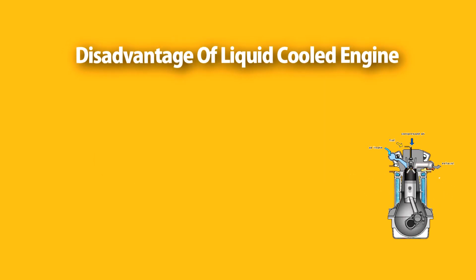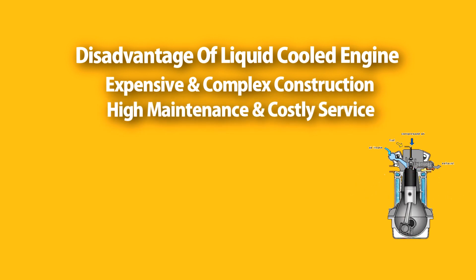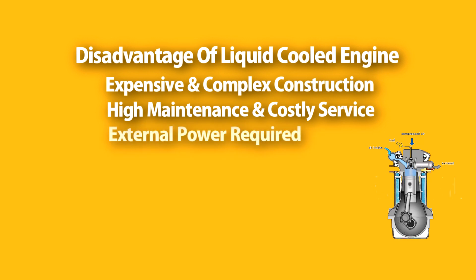Disadvantages of a liquid-cooled engine: Liquid-cooled engines are expensive and complex in construction because of components like the radiator and ECU. They require frequent maintenance and the servicing cost is high. Liquid-cooled engines also require extra power to run components like the radiator and ECU.